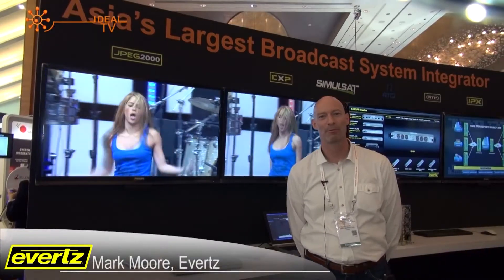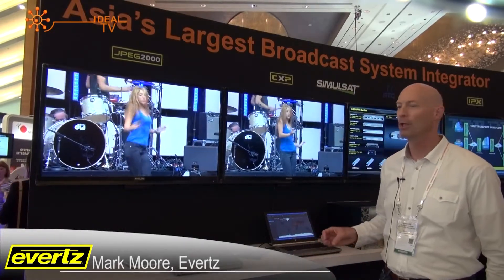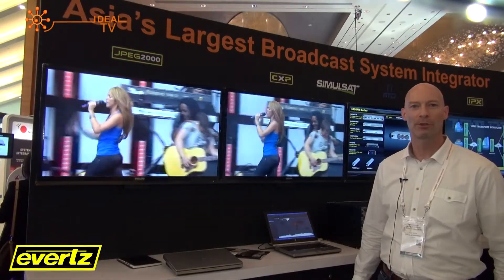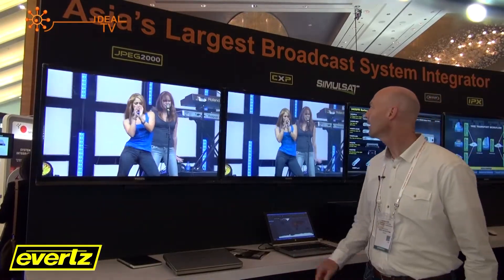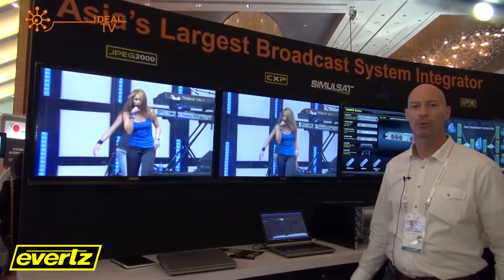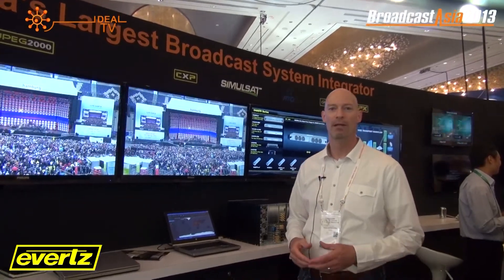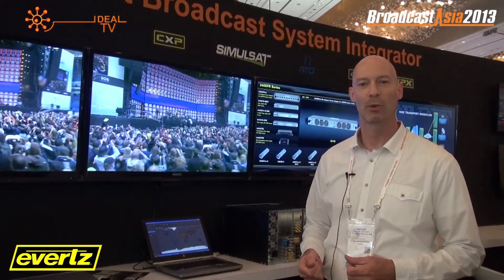My name is Bart Moore from Evertz. What we're showing here at the booth are our contribution encoding systems. Starting here we have a JPEG 2000 encoder — one of the features is we have the lowest latency in the industry, about two or three frames. Along here we have our CXP platform, showing different encoders from MPEG-2 to H.264. We're also doing bulk encoding: eight HD inputs in a single 1RU, as well as 16 SDs in a single 1RU.